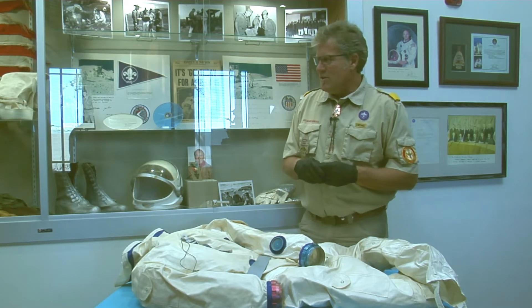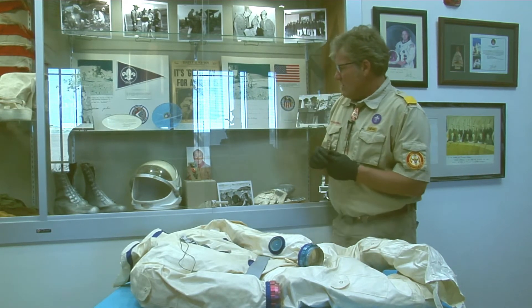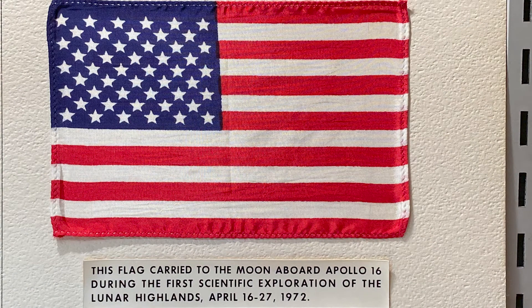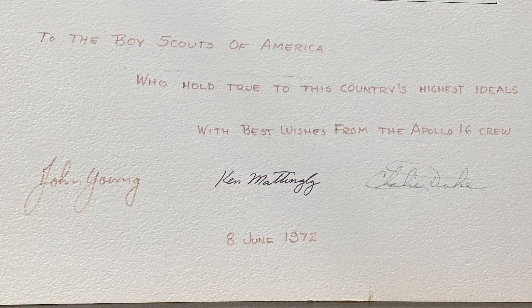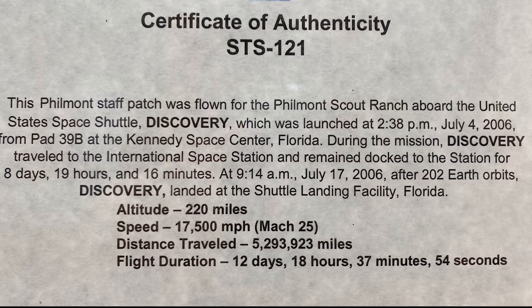Before we see that, I do want to let you know that in this case behind us we have Jim Lovell's Eagle Badge with two palms, a Space Exploration Merit Badge which was taken up to the surface of the moon, an American flag taken to the surface of the moon by Charles Duke during the Apollo 16 mission in 1972, and a Philmont Arrowhead Badge that Mike Fossum took up on his space shuttle missions to orbit around the earth.